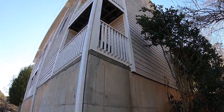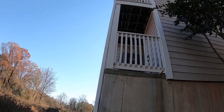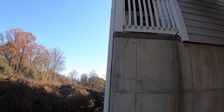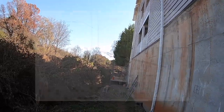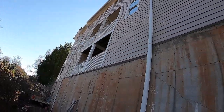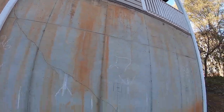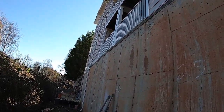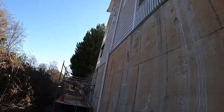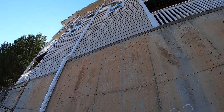You can see this is a precast wall, and through improper installation — but more so this is a drainage problem and a soils issue — you can see we've got a lot of cracks in this precast wall. The wall is rotating out as well as settling. These types of walls are pretty stable normally, but sometimes you can have engineering problems. Maybe it's just too tall to support the lateral load combined with the drainage problem and the soil — it's just starting to move.